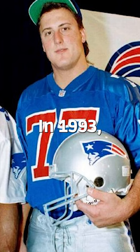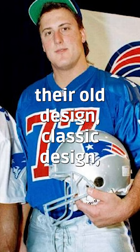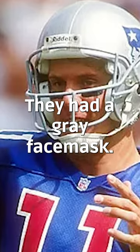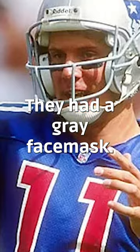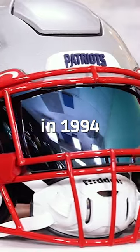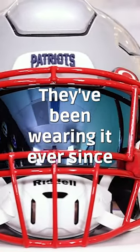In 1993 they completely abandoned their old classic design. The new design was certainly more aggressive and had a gray face mask, but that lasted only one year. They switched to a red face mask in 1994 and have been wearing it ever since.